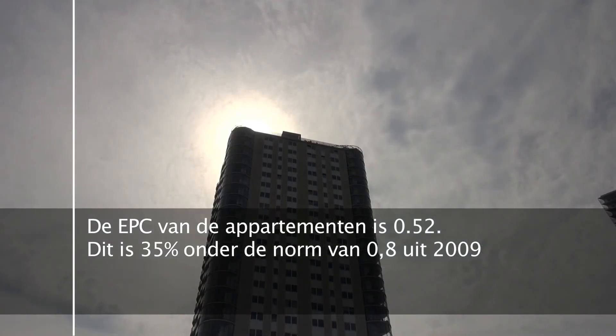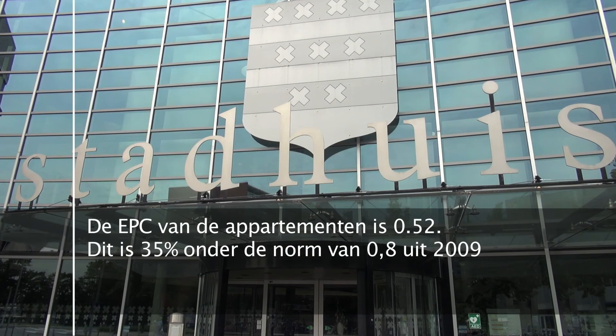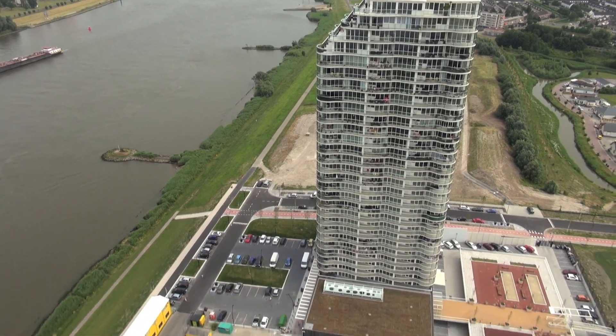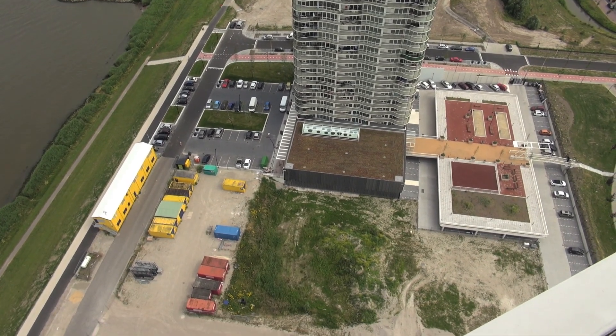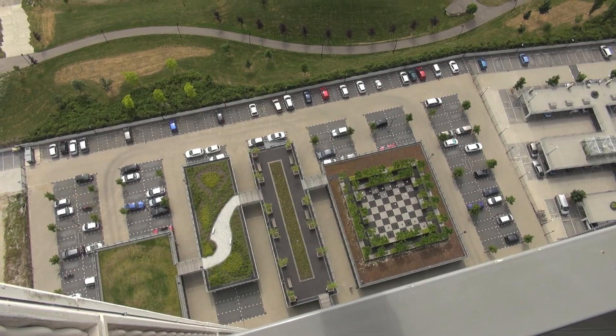De EPC-norm is lager dan wettelijk vereist was. En dat is een enorme kluif. Dat zie je vaak wel bij kleinere projecten, maar bij zo'n groot project als dit was dat een behoorlijke uitdaging. Dan is zo'n nominatie voor een excellent gebied eigenlijk een beetje een kers op de taart, omdat die zowel tegen gemeente als ontwikkelaar zegt: je bent op de goede weg.